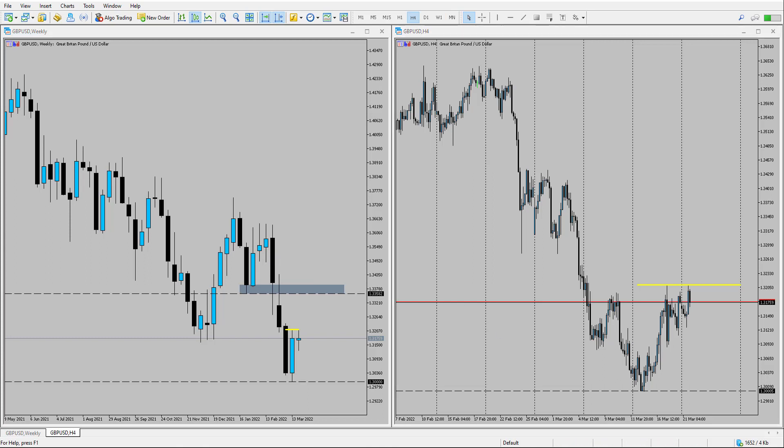Looking at the 4-hour time frame, what we should expect if price is going to push back to this area is a reversal in the 4-hour trend. At the moment it's still technically down, although we are seeing an inverse head and shoulders pattern forming here. The neckline is around about 1.32, so if price could trade above 1.32, I'm going to be looking for long opportunities on this market, looking for that 1.3358 to come into play.